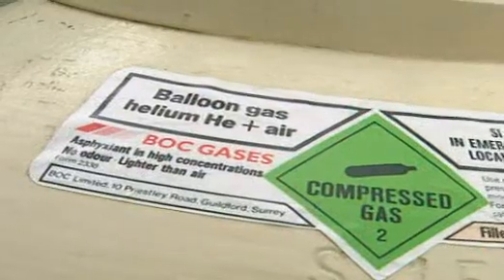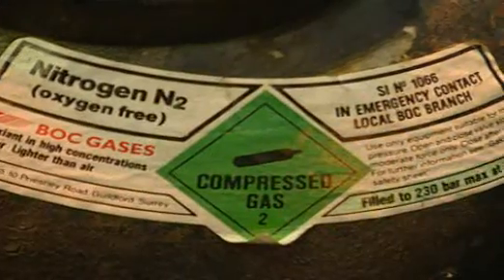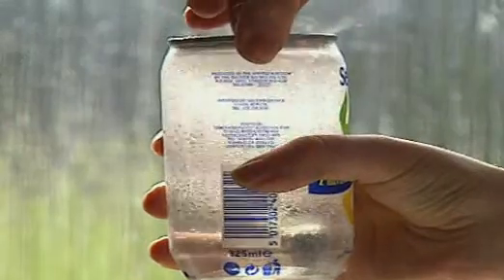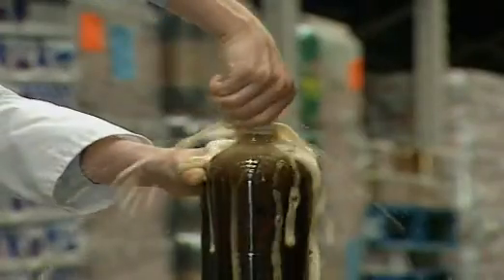All sorts of gases are stored and transported in this way. Different gases have different uses. Carbon dioxide gas is used to put the fizz into fizzy pop. But how did it get there? And just how much gas is there in a bottle of pop?